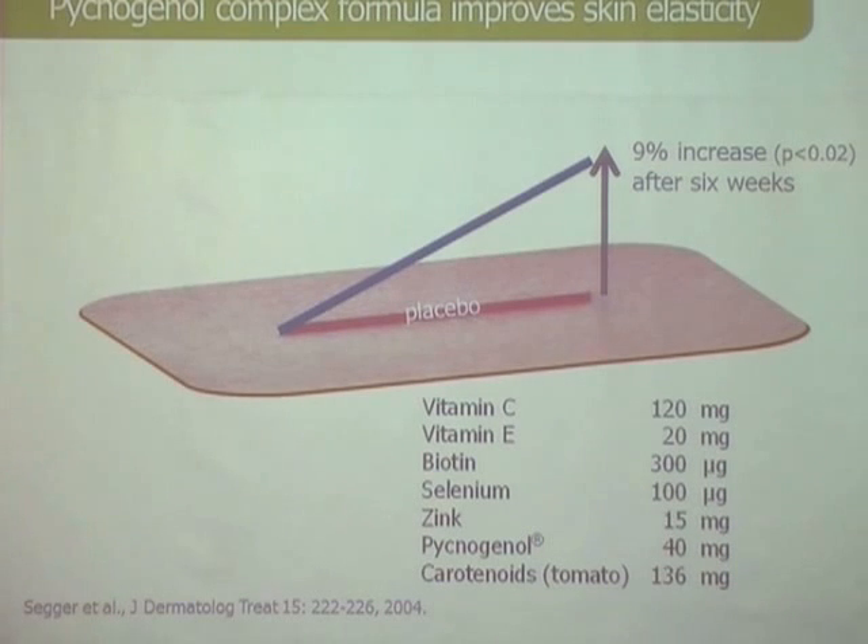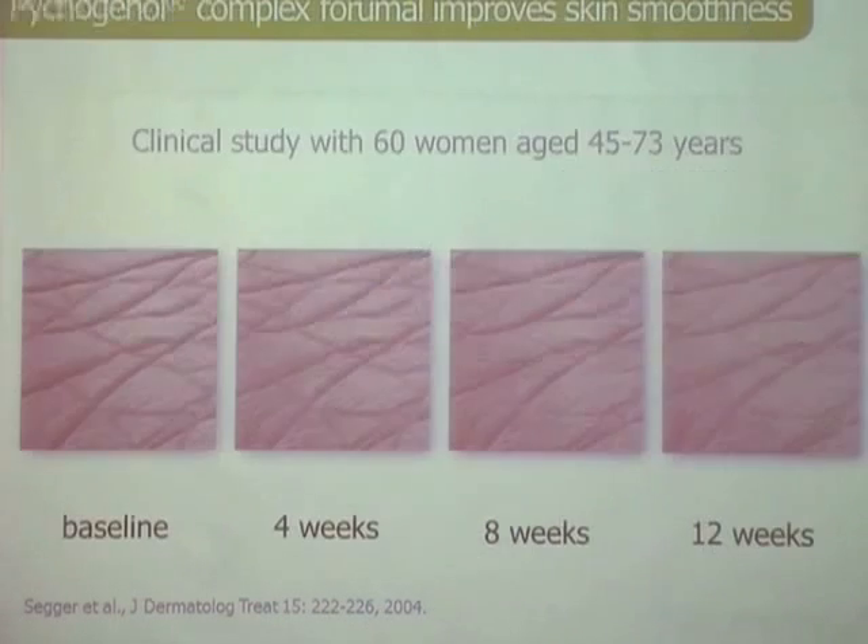There was hardly any effect in the placebo group. They also investigated by three-dimensional laser topography that wrinkle depth decreased, giving a more even-looking skin. However, you can see it takes a little longer — while skin elasticity improved after six weeks, it takes 12 weeks until you see significant changes in wrinkle reduction.